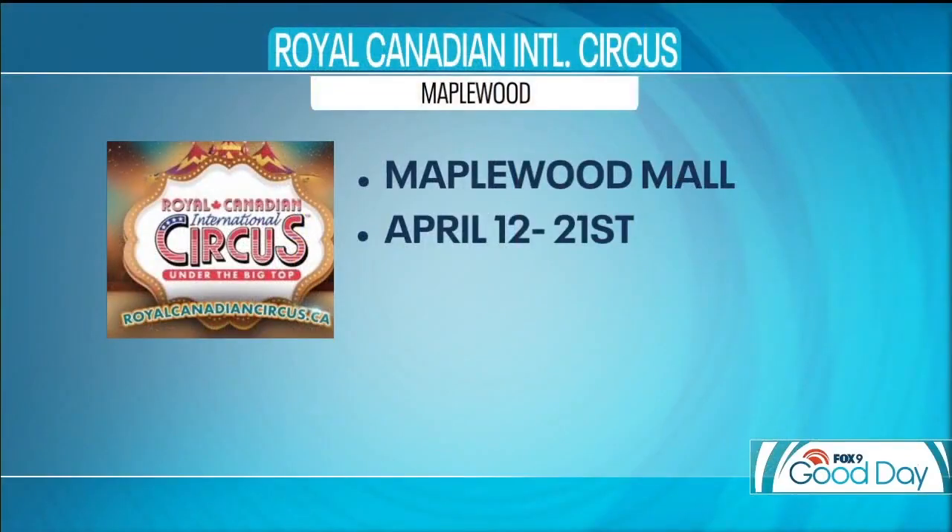I was nervous the whole time — thank you so much, Joseph! If you want to check out the Royal Canadian International Circus under the big top at the Maplewood Mall, shows start tonight and run through April 21st. For tickets, head to royalcanadiancircus.ca.